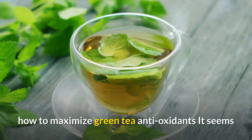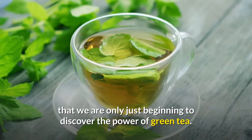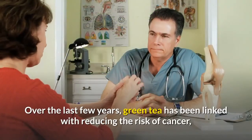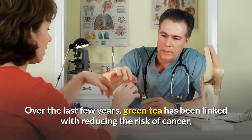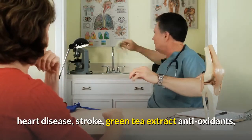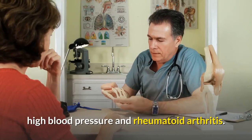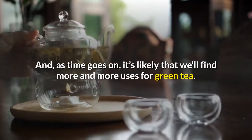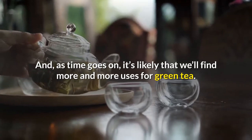How to maximize green tea antioxidants. It seems that we are only just beginning to discover the power of green tea. Over the last few years, green tea has been linked with reducing the risk of cancer, heart disease, stroke, high blood pressure, and rheumatoid arthritis. As time goes on, it's likely that we'll find more and more uses for green tea.